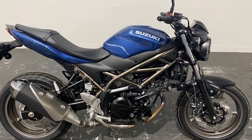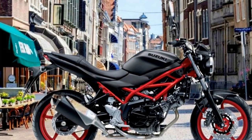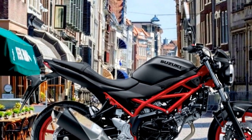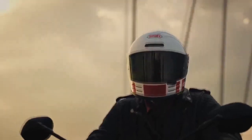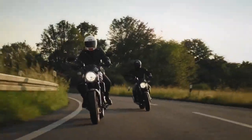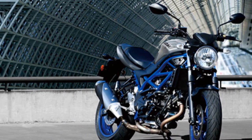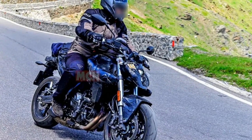3. Comfortable ergonomics: The bike's ergonomic design and comfortable seating ensure reduced rider fatigue during longer journeys. 4. Timeless design: The SV650's classic meets modern design is visually appealing and appeals to a broad range of riders. 5. Safety features: The optional anti-lock braking system (ABS) enhances safety by preventing wheel lock-up during emergency stops. 6. Customization options: Suzuki offers a variety of accessories and customization options, allowing riders to personalize their SV650 to match their preferences.